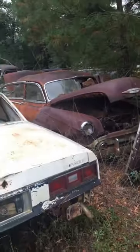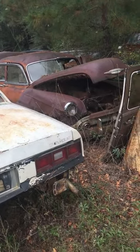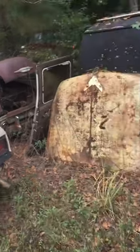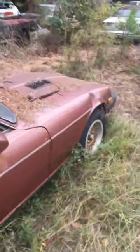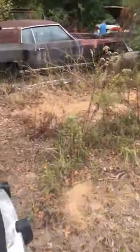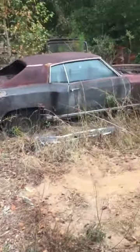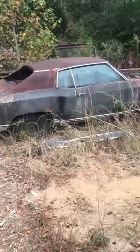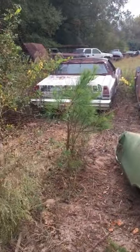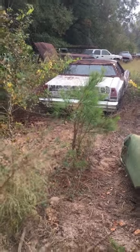Got a lot of Datsuns. That looks like almost a Hudson to me — I don't know, I'm probably wrong about that one. Got lots of Monte Carlos. Here's another one. Looks 70, 71, 72, maybe? Could be a 70. There's a newer one there — 76, I guess.